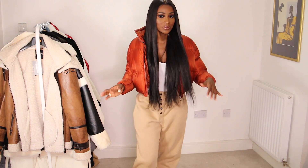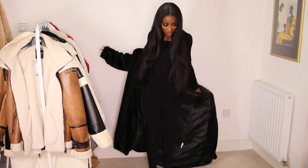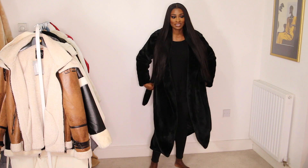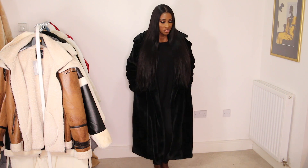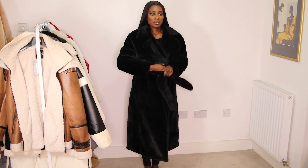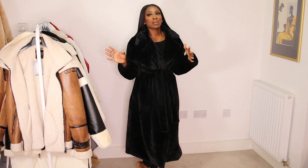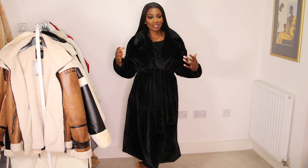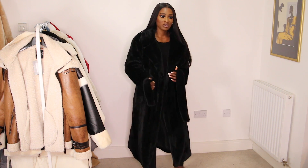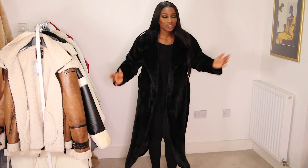Then we have this black faux fur coat from PLT. I got it in a size 10 so it's quite oversized — a little bit too oversized for this particular style, but it is belted so you can belt it up. It feels really warm, quite luxurious. I'm probably going to wear mine with thigh-high boots and a mini dress. I'd suggest sticking to your own size because it's already slightly oversized. But honestly, you literally cannot have enough black coats.